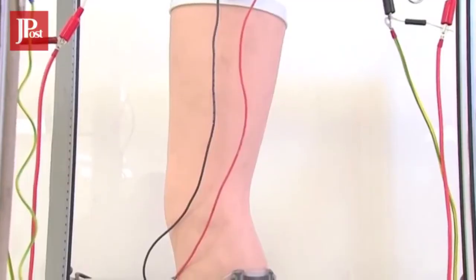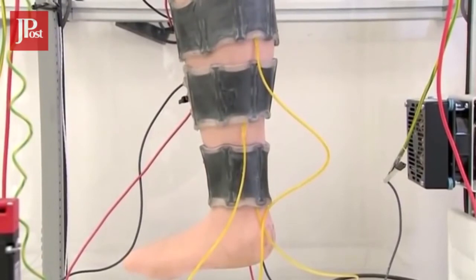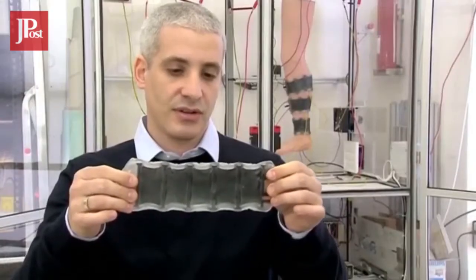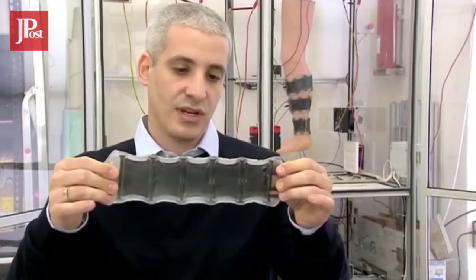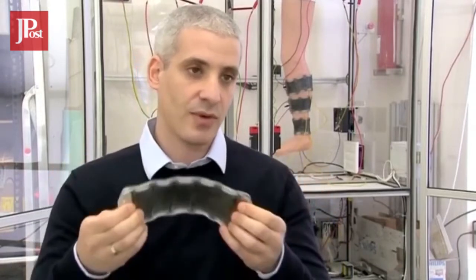This electrical pulse is the main engine of the device, controlling the intensity of the compressions. Once we apply the electric current, the material expands, and once we disconnect it from the current, it contracts. When we wrap the material around the leg, the contraction creates compression. So by applying three or four of these straps around the leg, we can squeeze the leg upwards in a massage motion to boost up circulation.